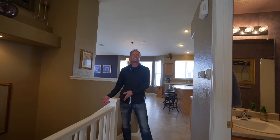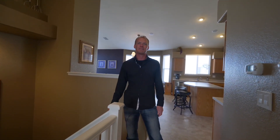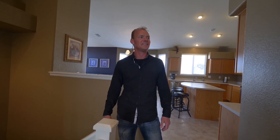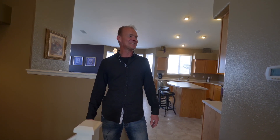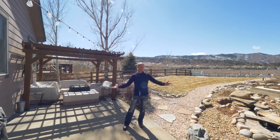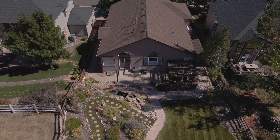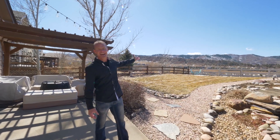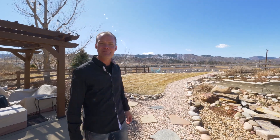You could finish the unfinished basement and add significant square footage — it's just over 1,300 square feet, so you could make this a pretty large home when all finished. Step out onto the back patio and enjoy your days and evenings under the pergola, taking in the fantastic views to the west and the fully landscaped backyard.